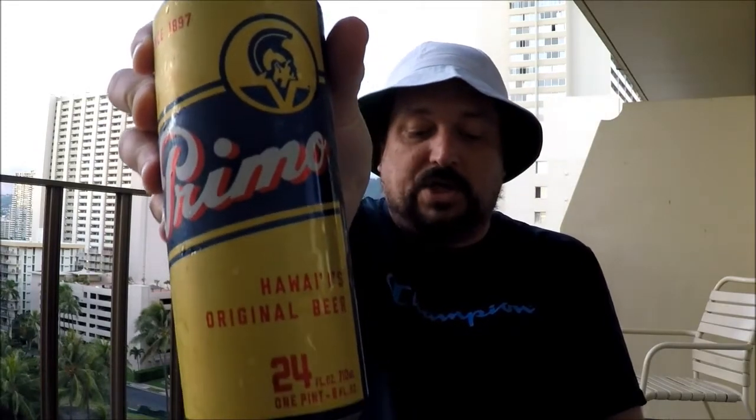It's Primo, which comes in at 4.6% ABV, and as you can see, it comes in a 24-ounce can, and they've been brewing it here since 1897.